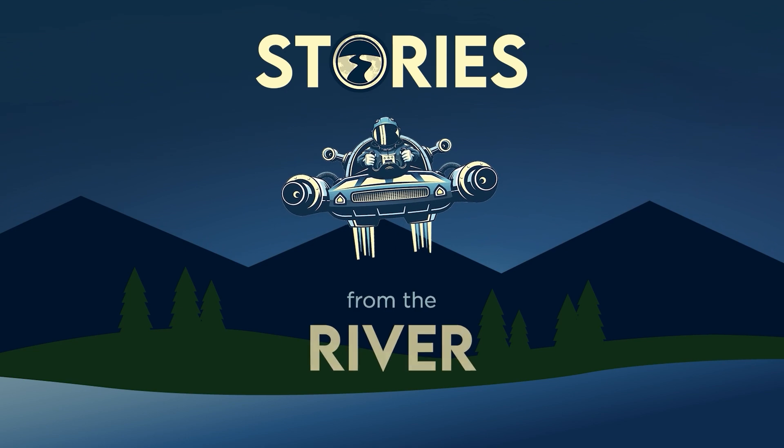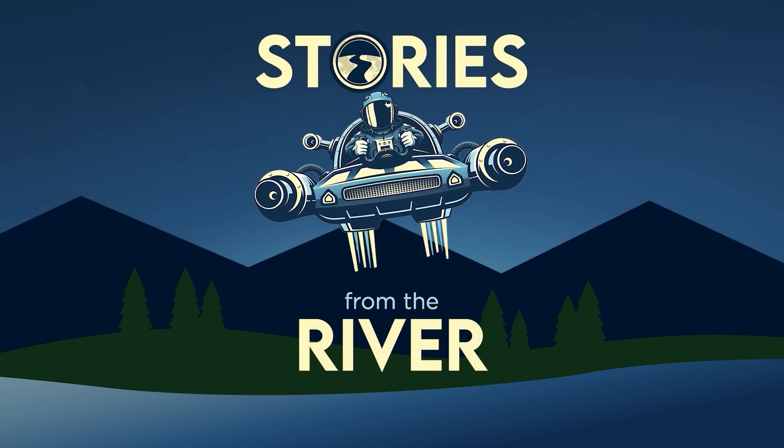Welcome to Stories from the River, a show in which we go behind the scenes at Broad River Retail.